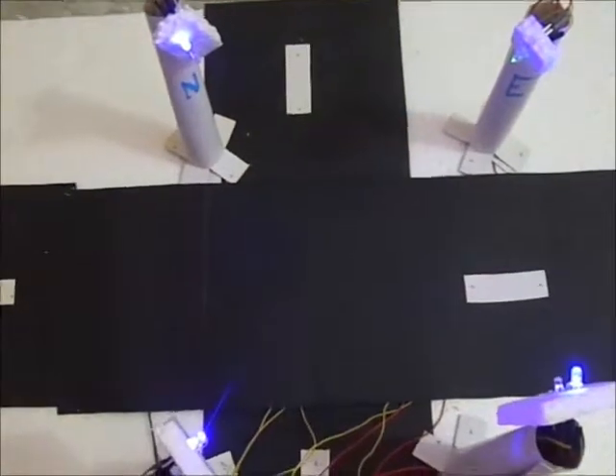We used blue LEDs instead of red due to hardware malfunctioning. Sorry for this inconvenience.